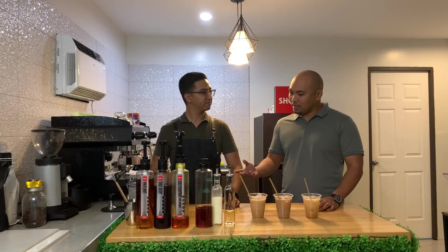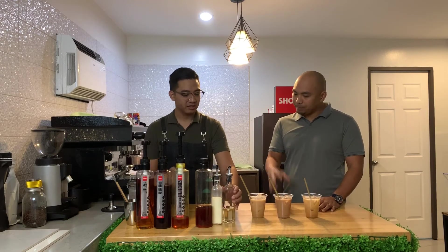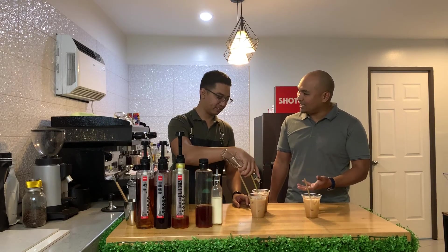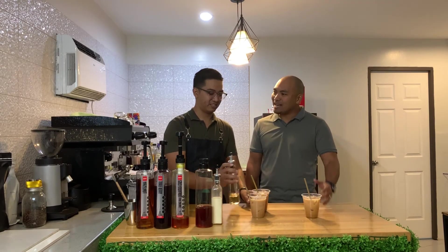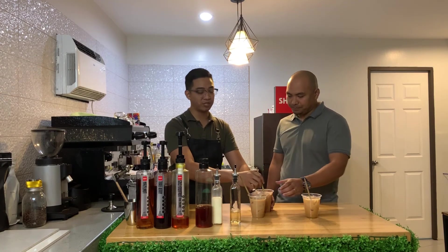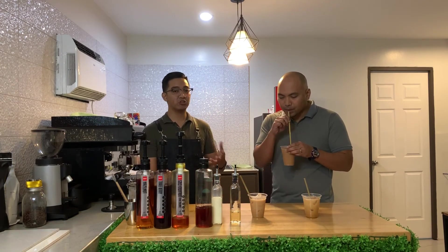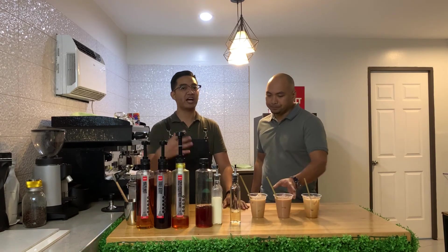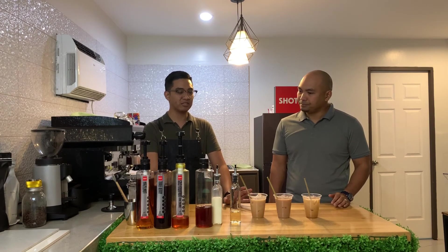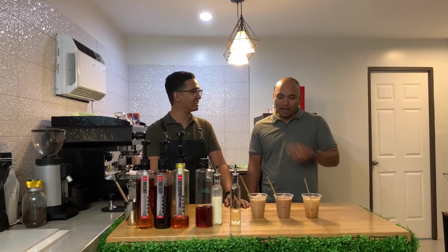Now Henry will show us when to add the sugar syrup — to up the sweetness. In milk tea stores, they usually ask: 30% or 60% sweetness? So approximately, I added about 50% sweetness here without a measuring cup. But you'll notice that even though it's a bit sweeter now, the berry flavors are still there — they're still highlighted.